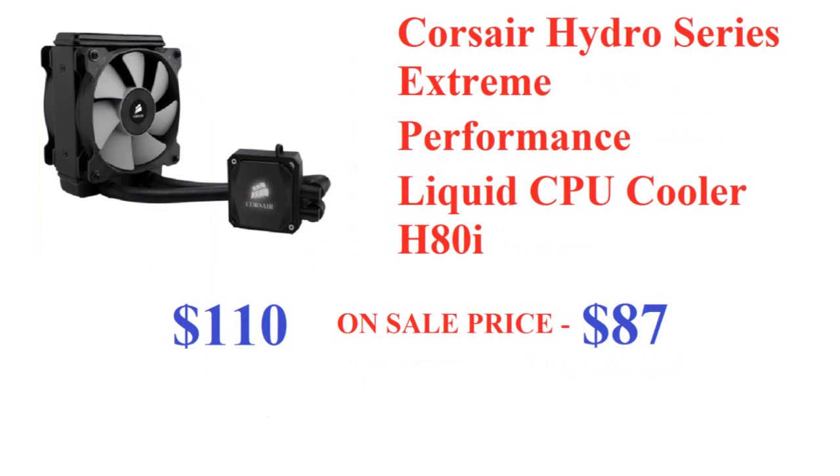Now let's move on to the CPU cooler. You have a few selections here. The first option is the Corsair Hydro Series Extreme Performance H80i. There's Extreme Performance, High Performance, and a Quiet Edition if you want a quieter computer. The H80i is regularly $110 and is on sale right now for $87, saving you $23 — about 21%.